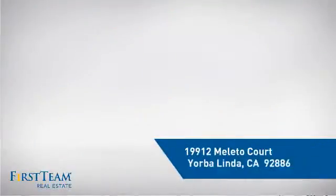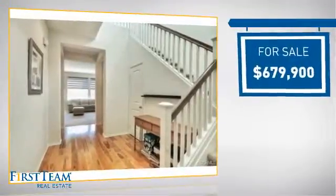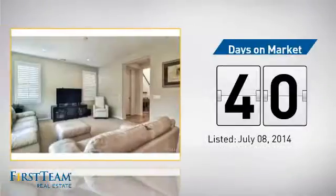It's located in this area, currently listed at just under $700,000, and it's been on the market since July.